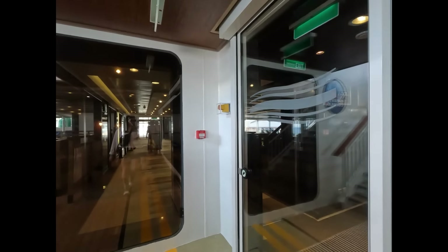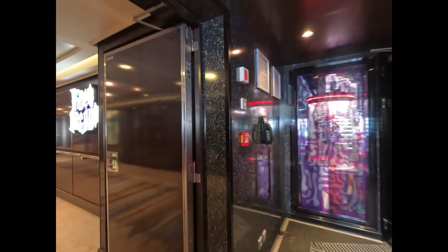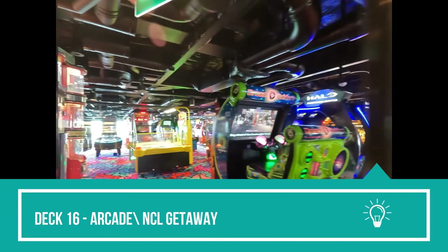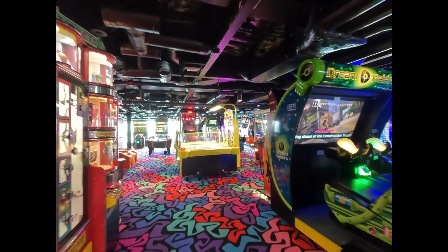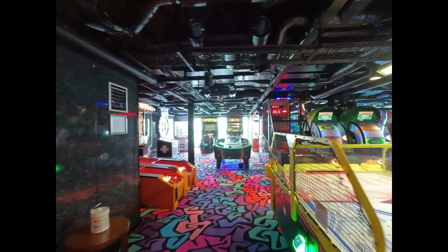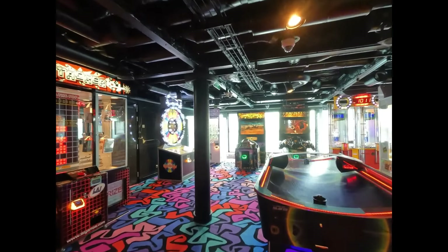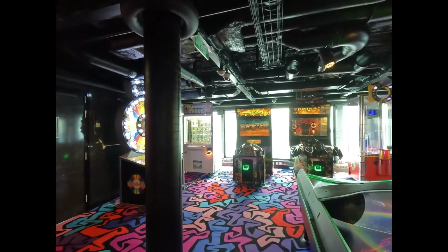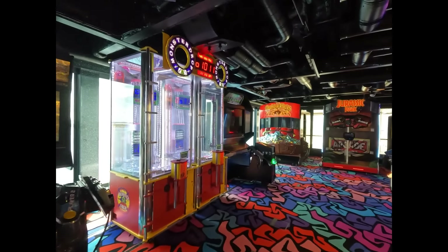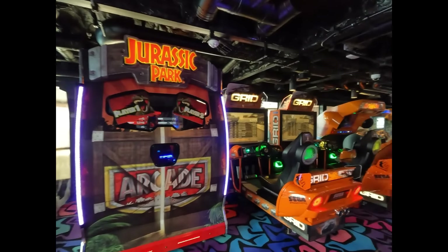Here we are on deck 16 heading towards the arcade. I love comparing Royal and Norwegian — they're the two most similar cruise lines right now. The arcade is definitely better on Norwegian; they have a larger arcade especially for this size ship — bigger than the arcade on Oasis, which is really interesting. Lots of games. One interesting note: none of the games of chance were working during our cruise.